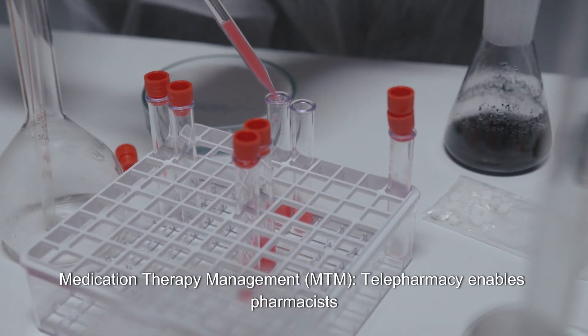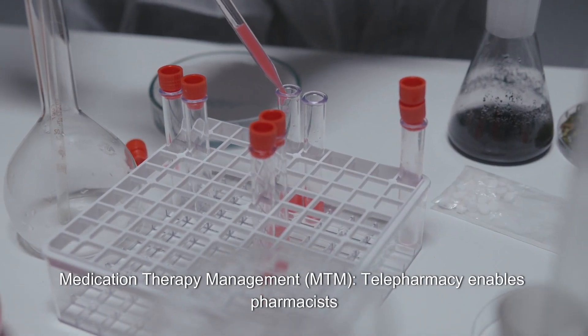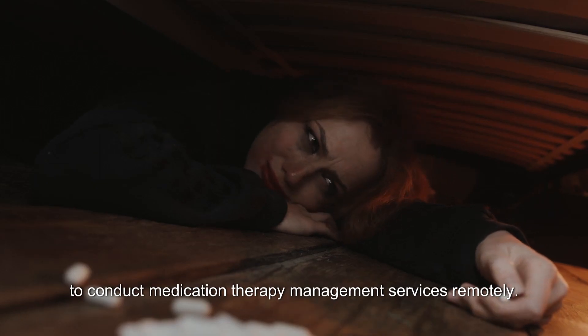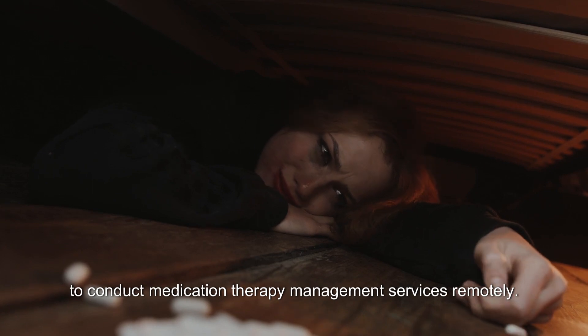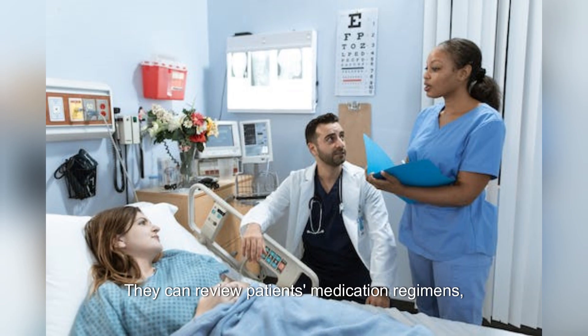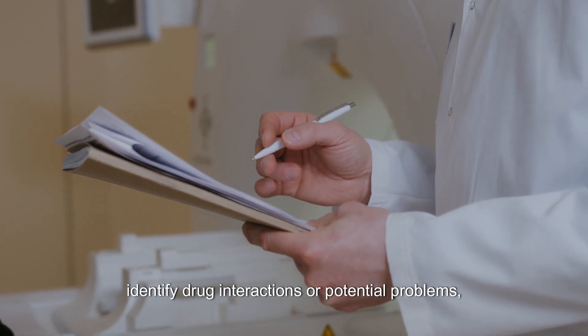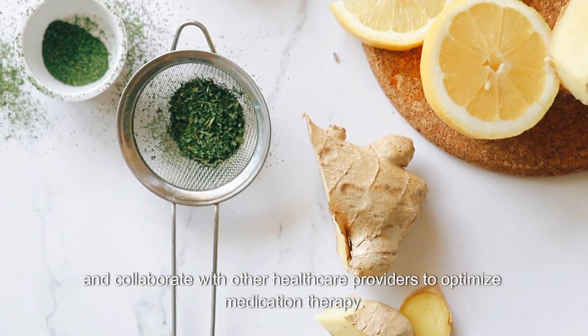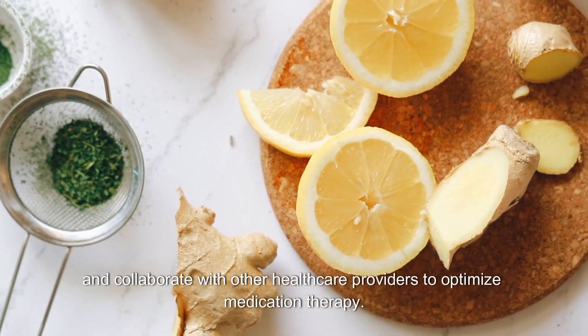Medication Therapy Management (MTM): Telepharmacy enables pharmacists to conduct medication therapy management services remotely. They can review patients' medication regimens, identify drug interactions or potential problems, and collaborate with other healthcare providers to optimize medication therapy.